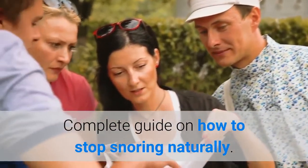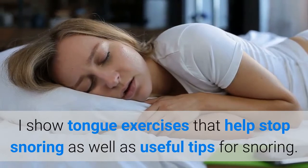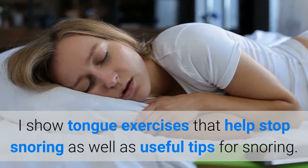Complete guide on how to stop snoring naturally. This covers tongue exercises that help stop snoring as well as useful tips for snoring.